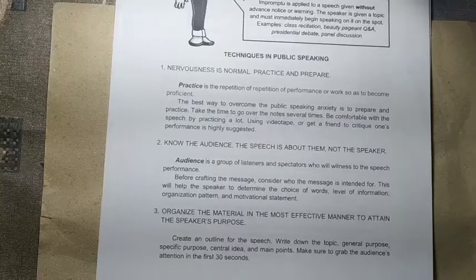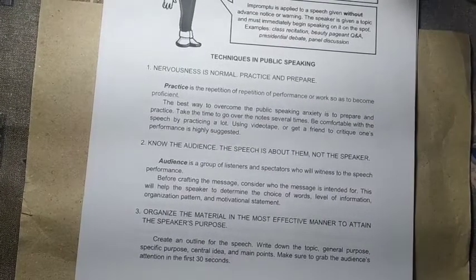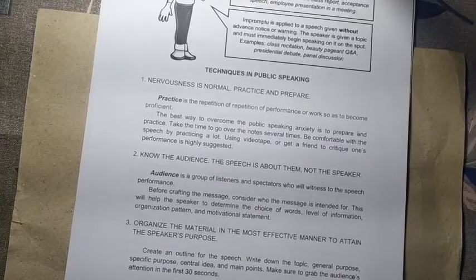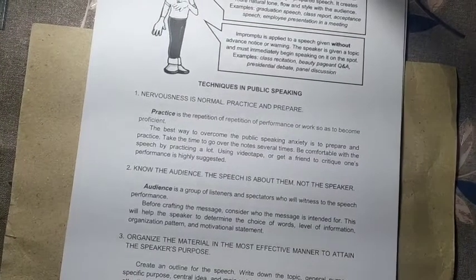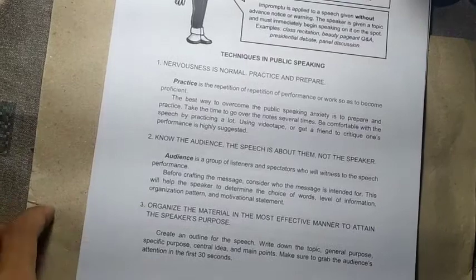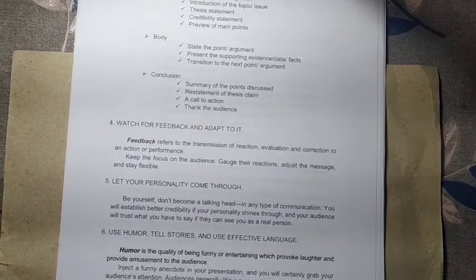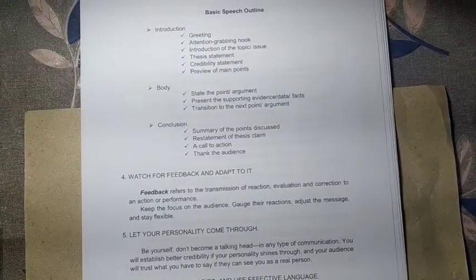Number three: organize the material in the most effective manner to attain the speaker's purpose. If you know your audience, you will know the most effective manner to make your speech effective. Use a style appropriate to your audience and present it in an efficient and effective manner. You can also use media such as presentations or pictures, especially when presenting a particular topic.